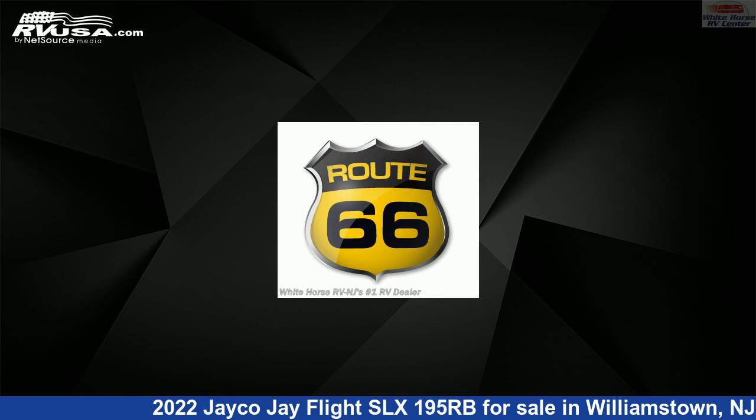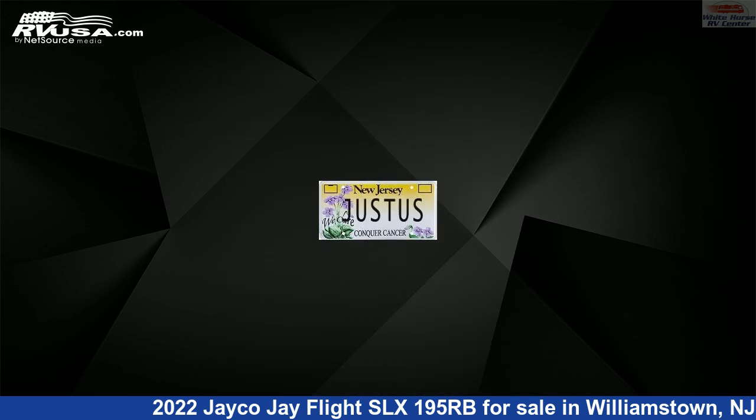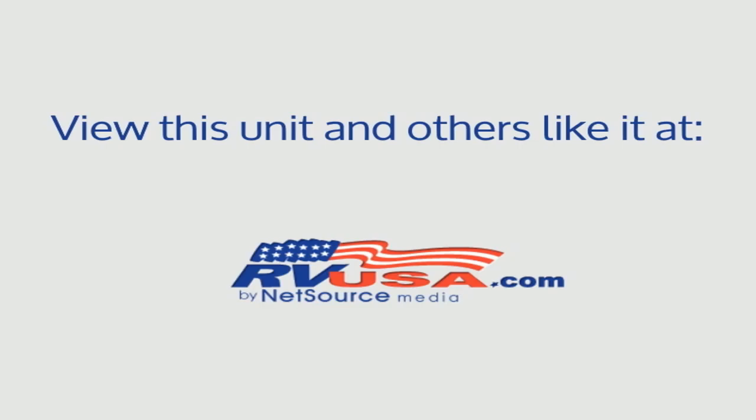The unloaded weight of this 2022 Jayco J Flight SLX195RB is 2,940 pounds. For more information and pricing on this unit, and to see all units available for sale by Whitehorse RV Center, visit rvusa.com.